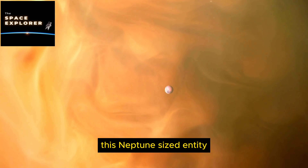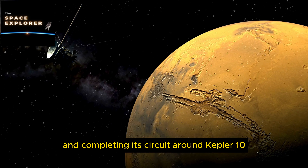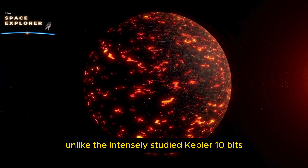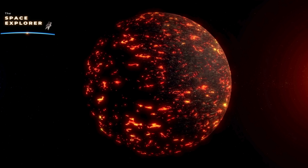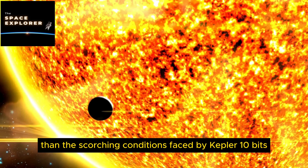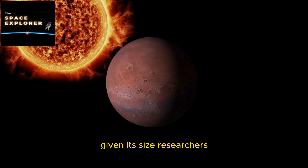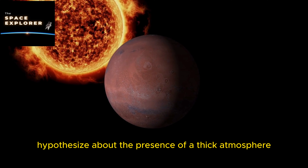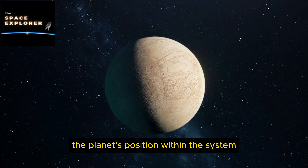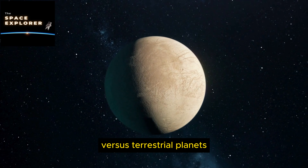Kepler 10d, orbiting further from the host star than its sibling planets, represents an enigma within the Kepler 10 family. As the system's outermost confirmed planet, its characteristics and composition are the subjects of ongoing speculation and intrigue among astronomers. This Neptune-sized entity, with an orbital distance of 0.35 astronomical units, hints at the diversity and complexity inherent to planetary systems. Its distance from the star suggests a cooler environment than the scorching conditions faced by Kepler 10b.